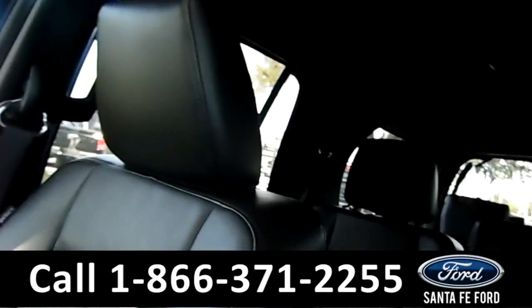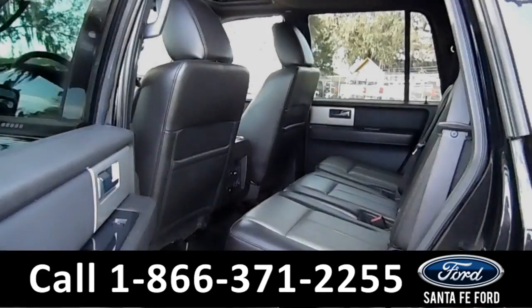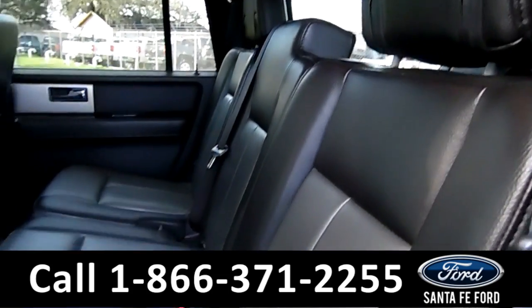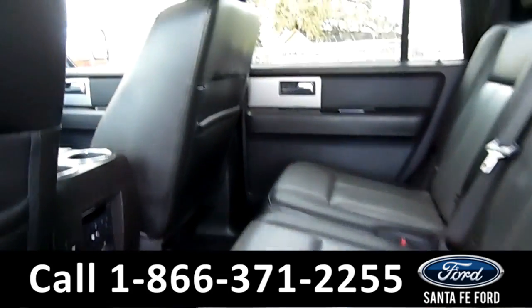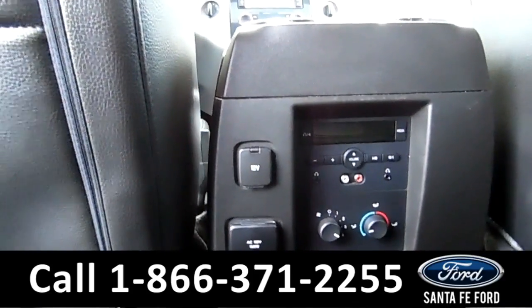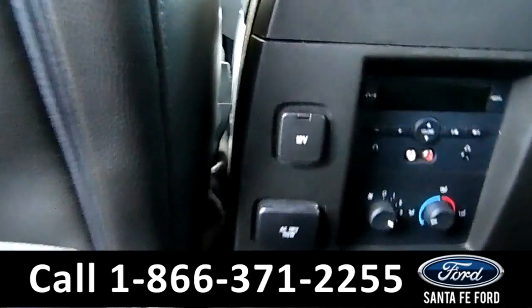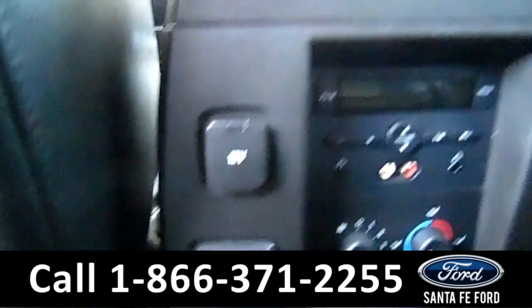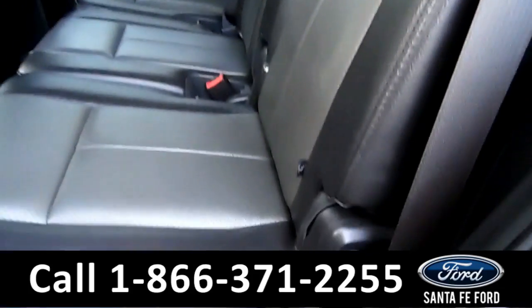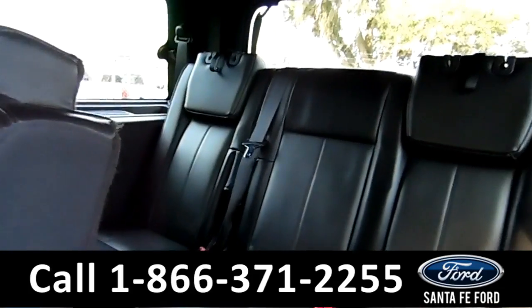Now let's take a look at the back. Here's a look into the second row. The leather is in excellent condition. The second row has access to its own AC 110 volt, 150 watt power outlet, its own media and temperature controls. And these seats easily fold down to provide access to the third row.